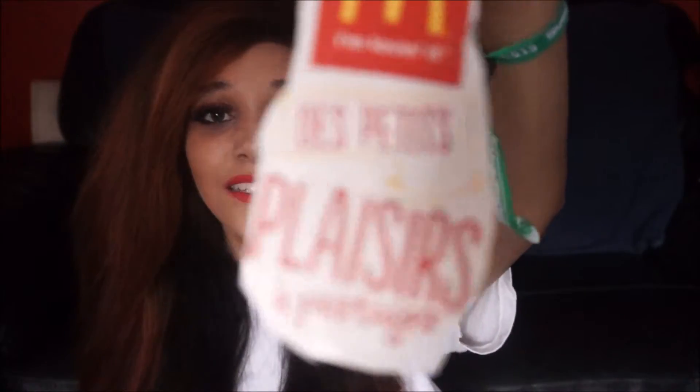I also bought McDonald's — and I cut out the packaging because I wanted to keep it. It's in French. I don't know why, maybe I just like keeping loads of stuff. It might not be necessary but it's a memory.